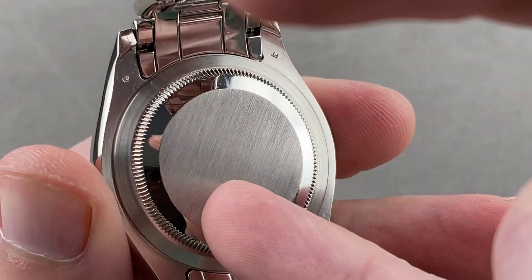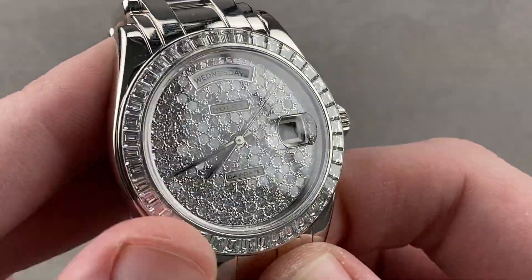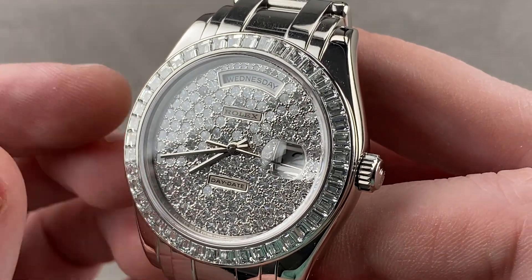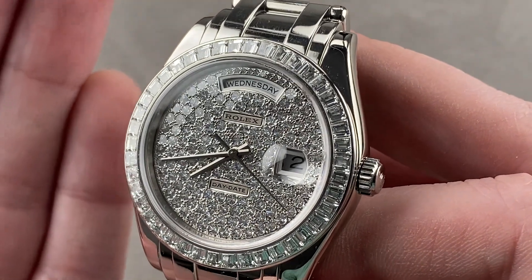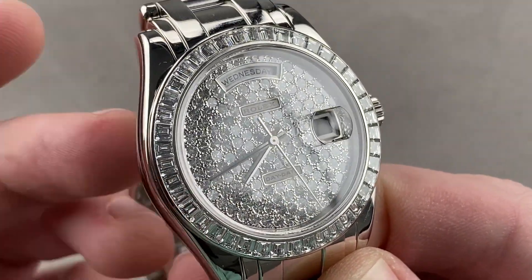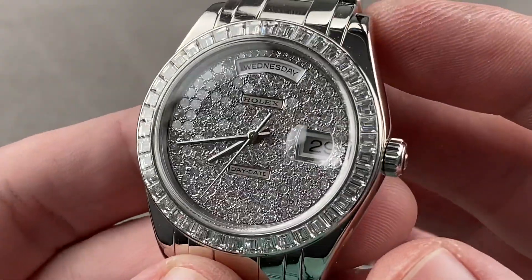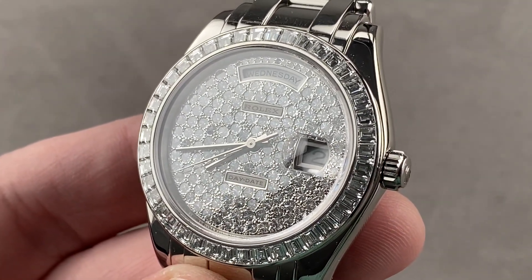100 meters water resistant, solid case back in solid platinum. Within lies Rolex's manufacture caliber 3155: bi-directional automatic winding, 31 jewels, 8 beats per second, or 4 Hz beat rate. It's a COSC chronometer with stop-seconds and hacking function. It features a full balance bridge with a free-sprung index for shock tolerance and a handmade Breguet overcoil hairspring, helping the watch keep outstanding time in every position and earn that COSC chronometer certification. In other words, this watch is Rolex inside and out — an extraordinarily rare model and look for the famed Day-Date. Reach out to tmasso@thewatchbox.com for purchase and pricing details.